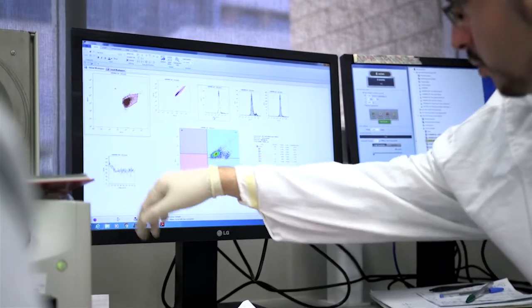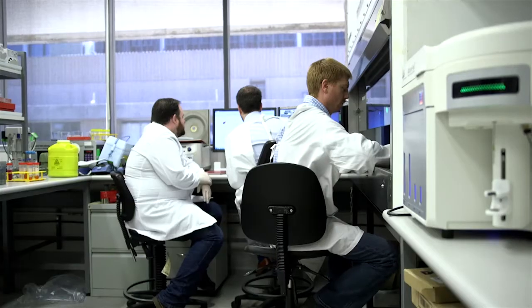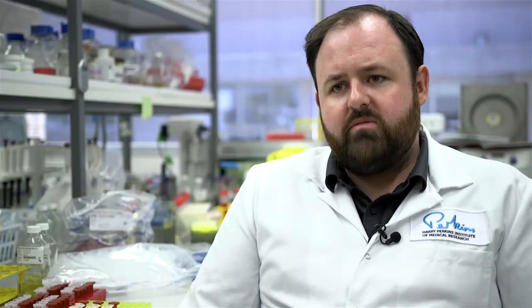We take very small numbers of cells and expose them to the antibiotic for a very short window of time. Then we use an instrument called a flow cytometer that is capable of looking at the individual bacterial cells, and we look for the damage the drug is doing. From that, we can make predictions about whether or not the drug will be effective in a patient in approximately an hour's time.